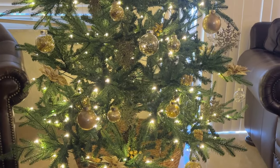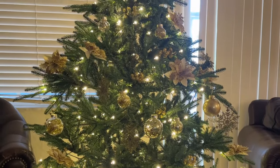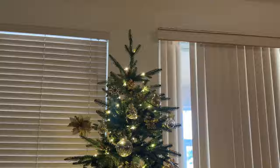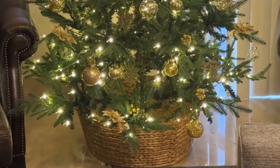All right, let's get started. First up, I got this gorgeous Aspen Fir pre-lit artificial Christmas tree with white LED lights — it is absolutely stunning. Next is this beautiful sturdy brown wicker tree collar tree skirt, which just adds the perfect touch.